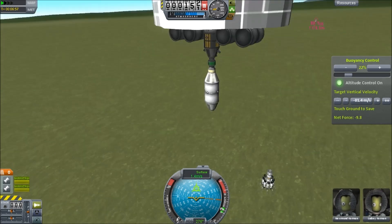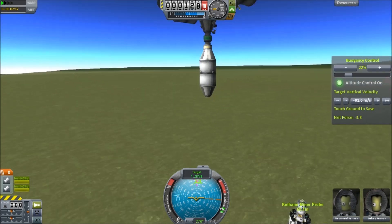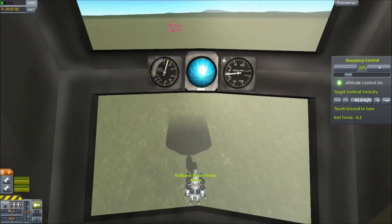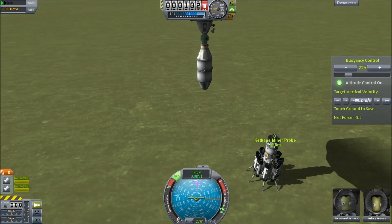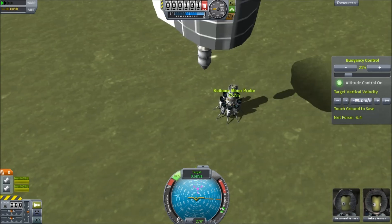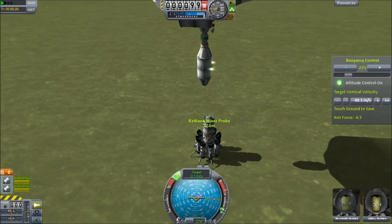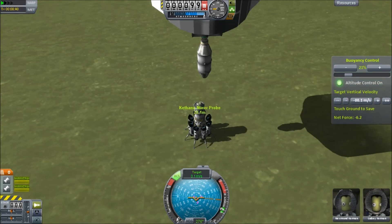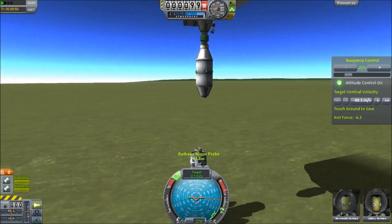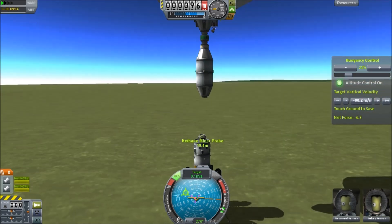What I'm going to try to do is dock this on top of the Miner probe. This is not a trivial operation — we get down, we adjust our vertical velocity, and then we're going to use the RCS to try and get ourselves exactly matched. This is pretty hard, actually — it's just a very slow process, but at least you can hold your attitude and hold your altitude using the buoyancy control.